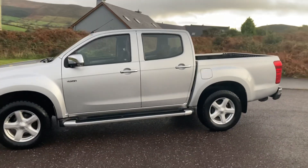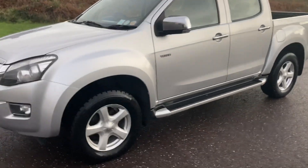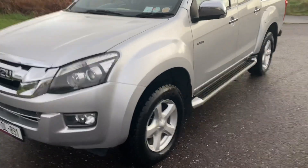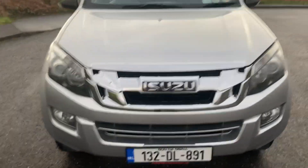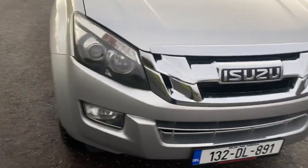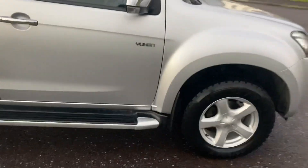Hi guys, 2013 Isuzu D-MAX 2.5 diesel. Brand spanking new test, so it's tested until Christmas 2022 — that's 12/22. If you want to do any checking in the history, it's 132DL891. It's the Yukon model, six-speed manual.